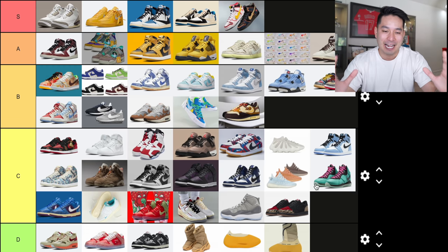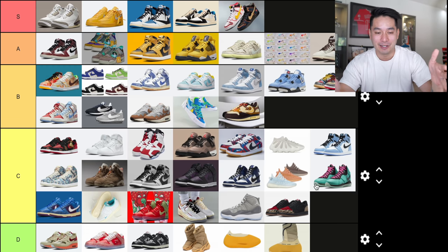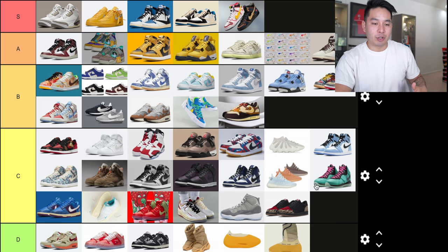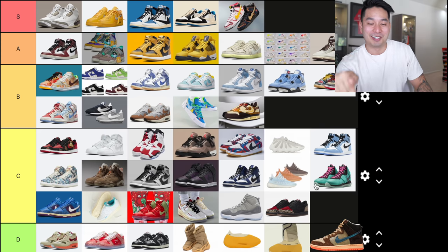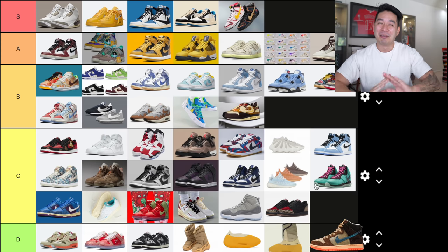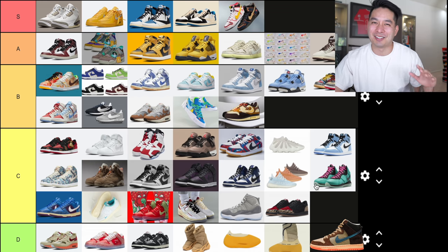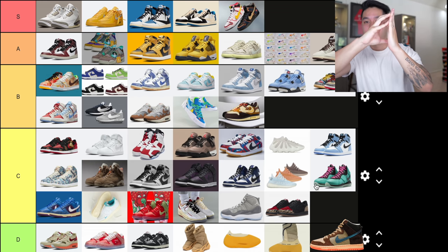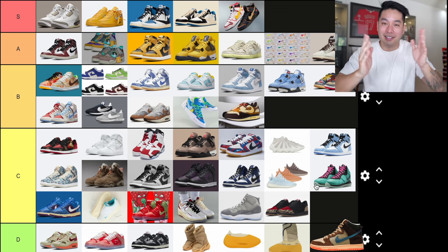That's the final 50 — the top and worst sneakers of the year in my opinion. Let me know in the comments what you guys think might be different, where you think things should be higher up, and if I missed any obvious sneakers. Actually, the Turducken should be on here — bonus number 51. People give me so much hate for that, but it's D tier. D tier, boy.